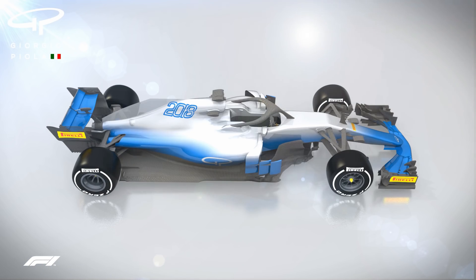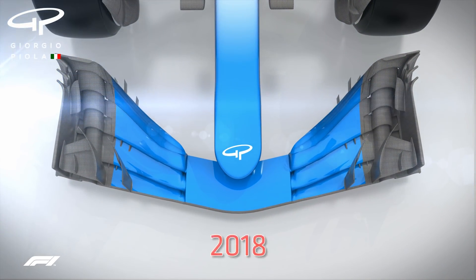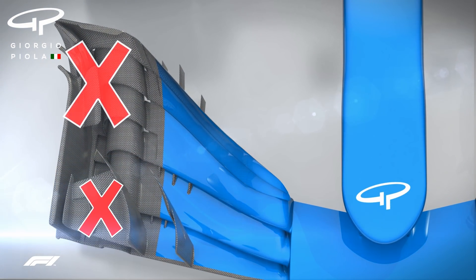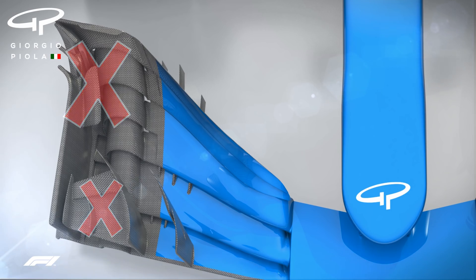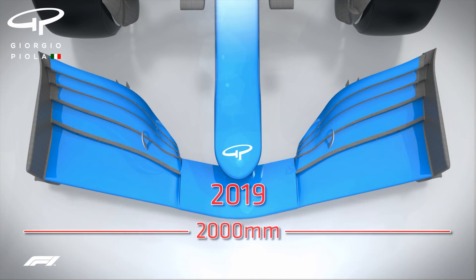For 2019, changes have been made to the aerodynamic regulations in an attempt to create closer racing and more overtaking. Looking at the front wing, the complex endplates that currently outwash the airflow around the front tyres are banned. The front wing's width, meanwhile, is increased by 200mm to make its performance more robust when a driver is in the wake of another car's dirty air.